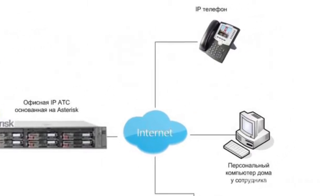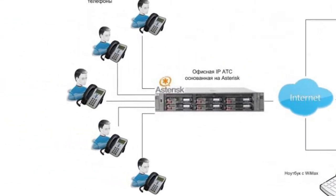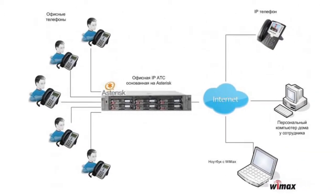Therefore, the VoIP technology is used as a simple way to add an extra phone line at home or at the office. Such services as conferencing, call-forwarding, automatic redial, and caller ID are provided free of charge or almost free of charge, whereas traditional telecommunication companies usually charge for them.